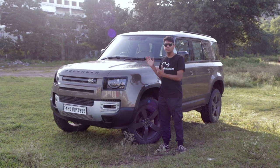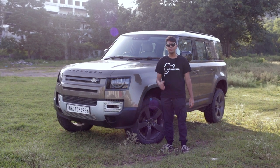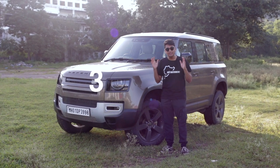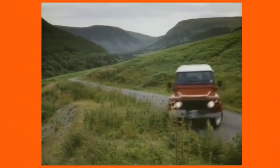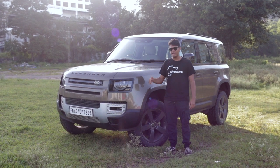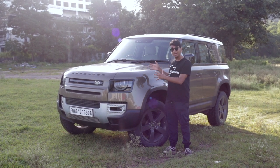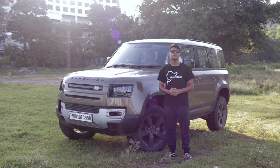This is the all-new Defender and it has some very important shoes to fill. The last Defender was on sale for 33 years. The Defender lineage can be traced back to World War II when the British Army used the Land Rover Series as military vehicles to fight the opposition. So this has some very big and very important shoes to fill, and today we are going to find out if it can do that, as well as appeal to the newer market in a modern and very futuristic way.